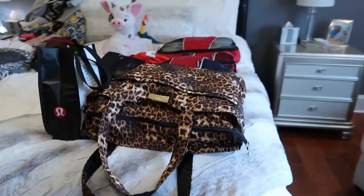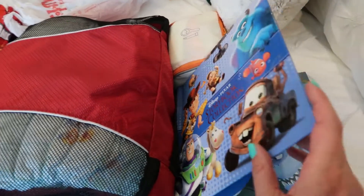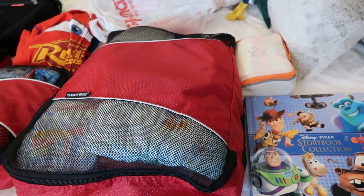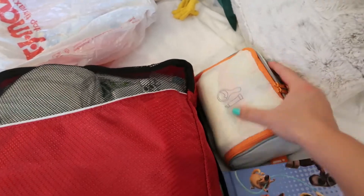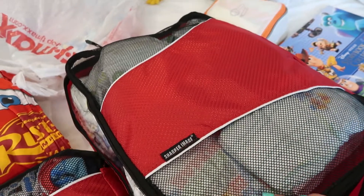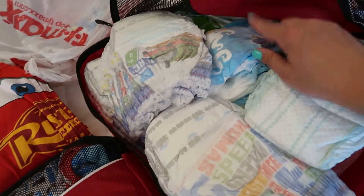Over here is what I'm packing for Jackson. Starting with a book we read every night before bed — it has several stories, which I thought would be great. I like to bring things that make him feel comfortable and at home. Then his toiletries, and his diapering bag. He's in the middle of potty training, so it's been a bit more complicated to pack for him this trip.